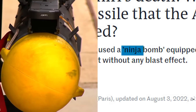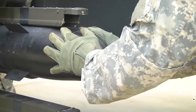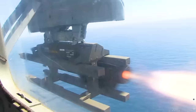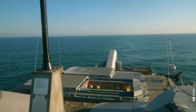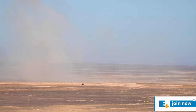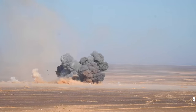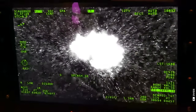Have you ever heard of the Ninja Bomb? Of all the weapon technologies, there are probably very few that deserve their nicknames so well. Picture this: a missile with lethal blades designed to obliterate a specific human target while minimizing collateral damage. This particular weapon was used to take out Al-Qaeda leader Abu Qayr al-Masri in 2017.